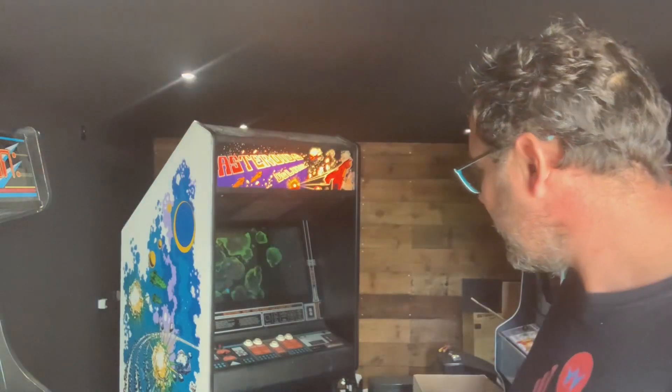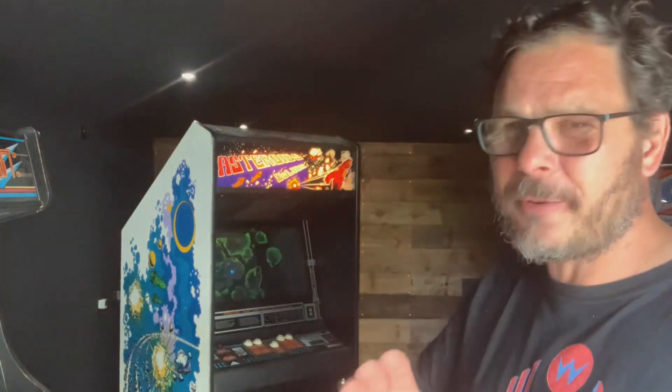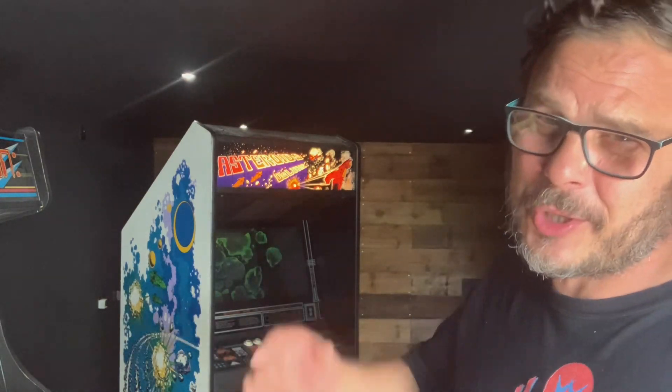I seem to get quite lucky with old arcade machines - eventually they come round to me. So what I'm going to do is show you around the cabinet, but first I'll show you the reclamation yard where I picked it up.